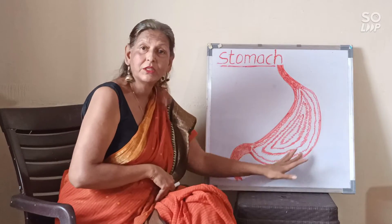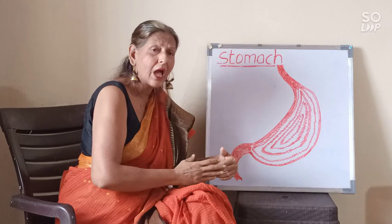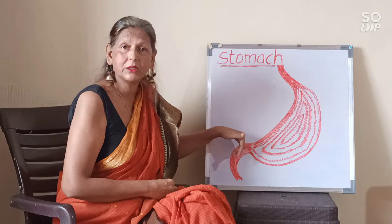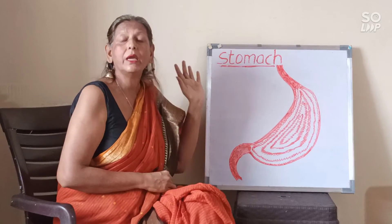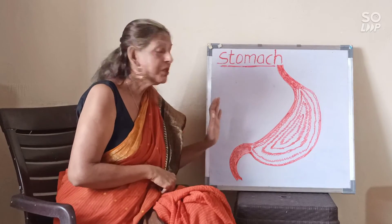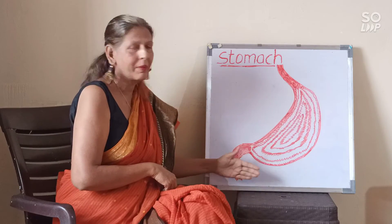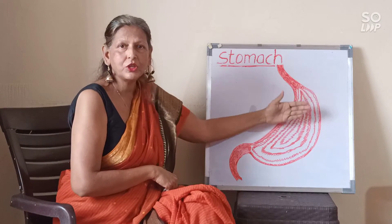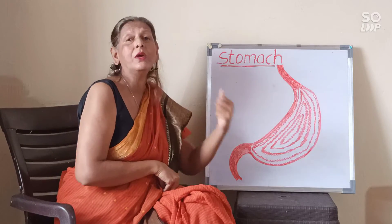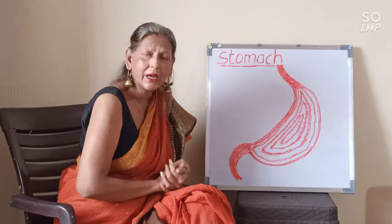The outer lining of the stomach — the muscles — secretes juices. The third function: it gives out all the waste from the stomach to the small intestine. Remember that, my dear children. So those are the three major functions of the stomach. I hope you have understood this very simple and short lesson.